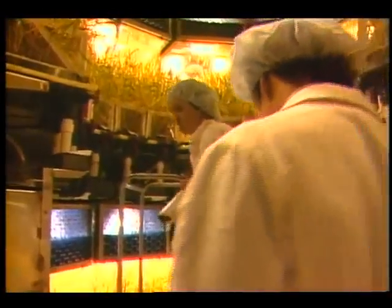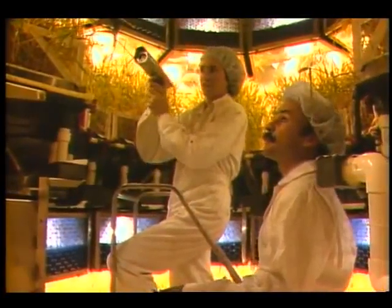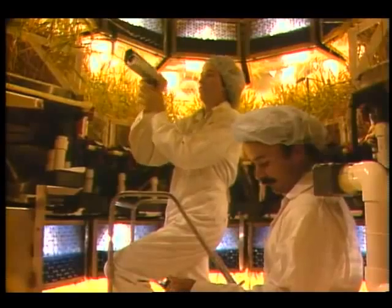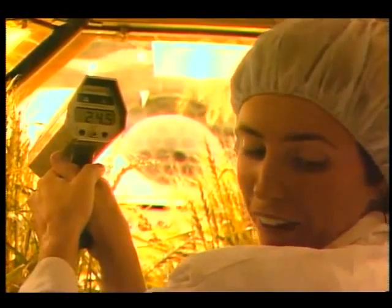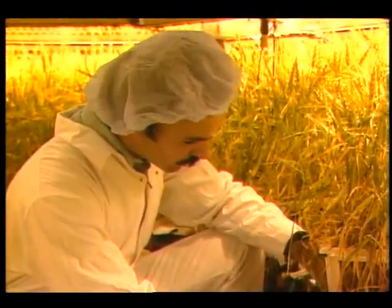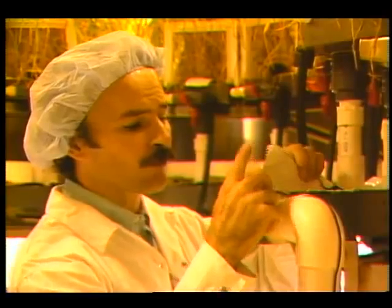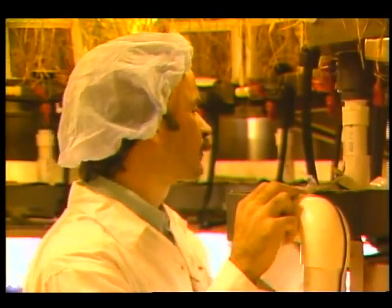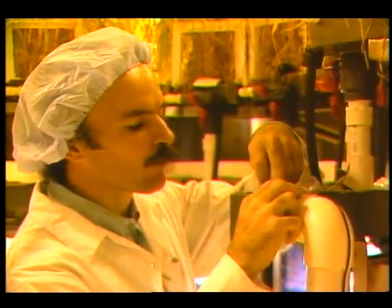It's called the Biomass Production Chamber, and in it, KSC researchers are producing their first wheat crops. Every day, workers tend the small farm, taking measurements and ensuring that everything is functioning properly. The wheat is grown in an enriched water-based solution, a process called hydroponics, which eliminates the need to carry heavy, potentially contaminating soil.